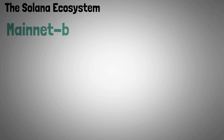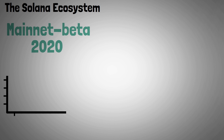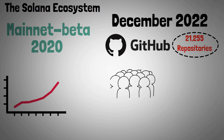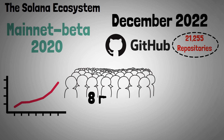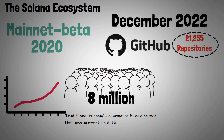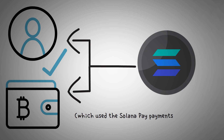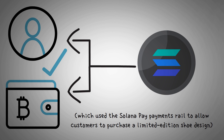Since the launch of its mainnet beta in 2020, the Solana ecosystem has experienced tremendous growth. As of December 2022, there were 21,255 developer repositories on GitHub using Solana, and the platform serves 8 million active users. Traditional economic behemoths have also announced integration with Solana, including ASICS and Discord, both of which enable users to link their profiles and wallets to the Solana cryptocurrency, using the Solana Pay payments rail to allow customers to purchase a limited-edition shoe design.